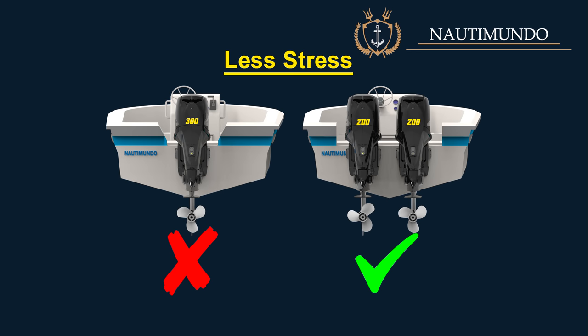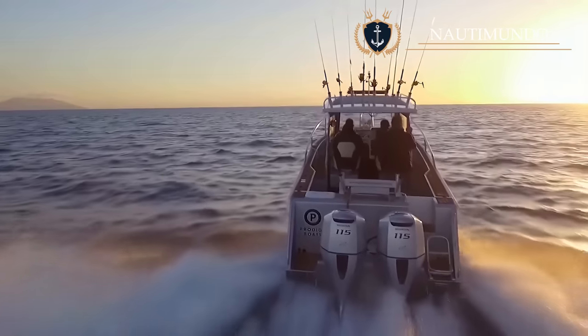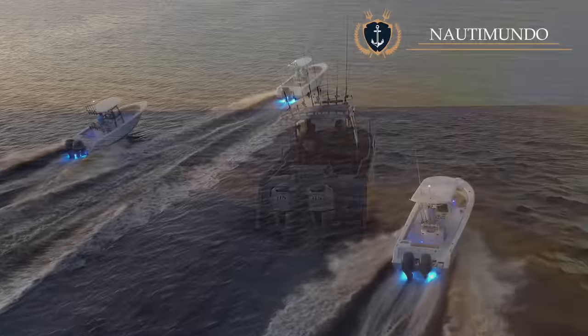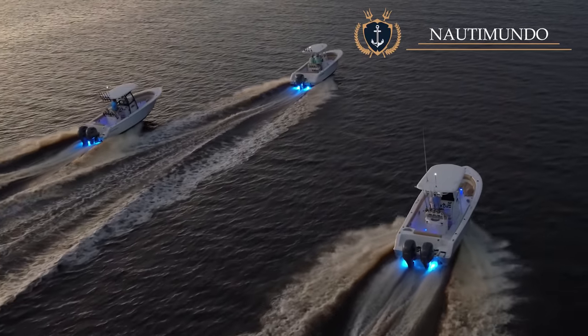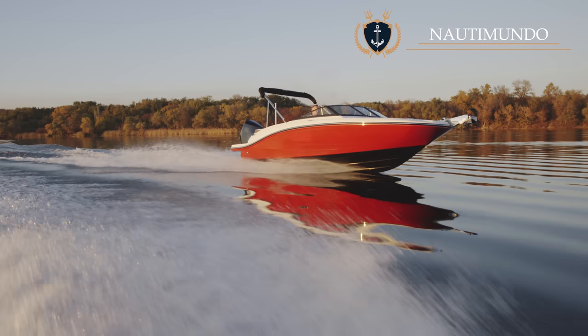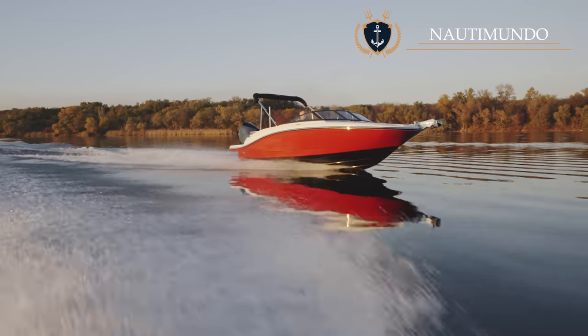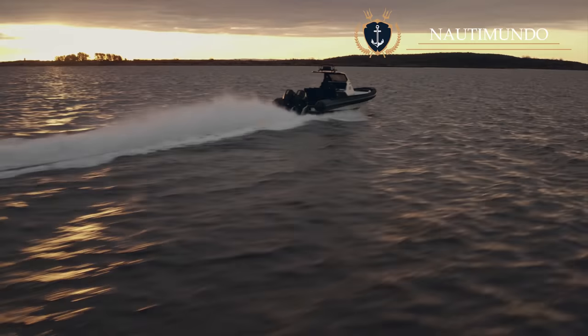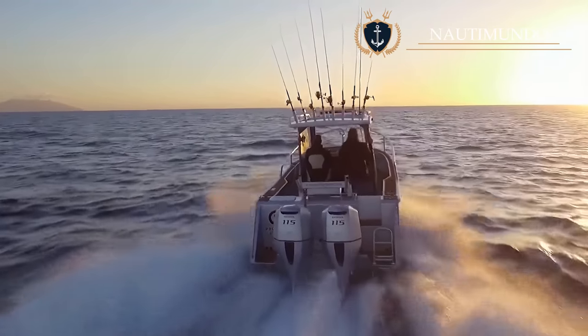Less stress: Twin motors installed on a boat are subjected to less stress because each one only has to supply half of the thrust needed to move the boat. At high speeds, a single engine boat may be operating at its maximum, while at the same speed, twin-engine boats will run more smoothly and comfortably. The boat can travel longer distances at a higher maximum speed without overloading the engines.